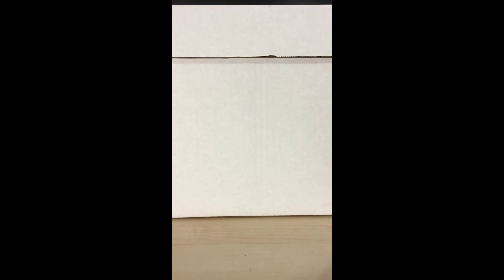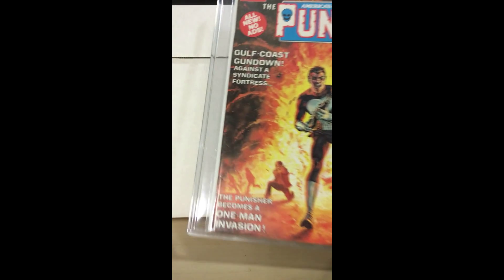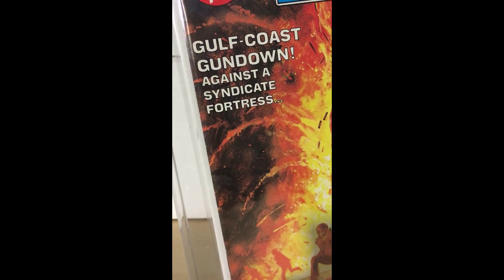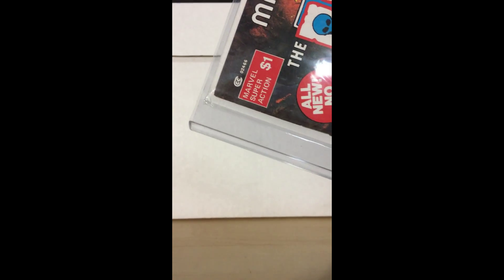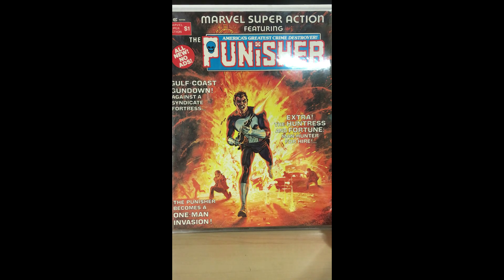Next is an early Punisher — the second appearance of the Punisher — in Marvel Super Action featuring America's greatest crime destroyer. This has a cover by Tony DeZuniga. It's a great book; the spine is in fantastic shape, as are the corners — white pages. I actually have a copy of this graded 8.0 with white pages, which I'll probably end up selling once I get this one back from CGC, because I have a feeling it's going to pull much higher.